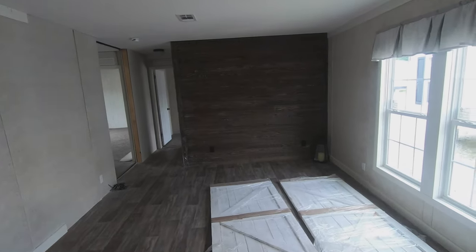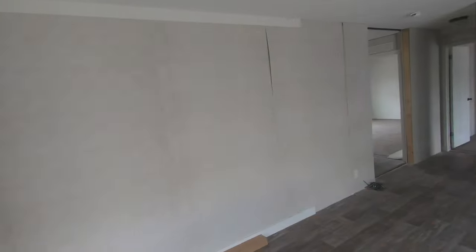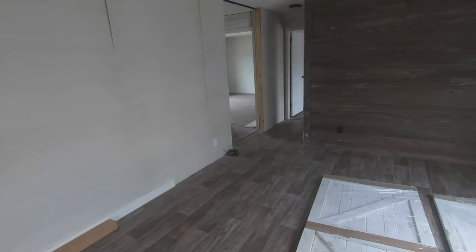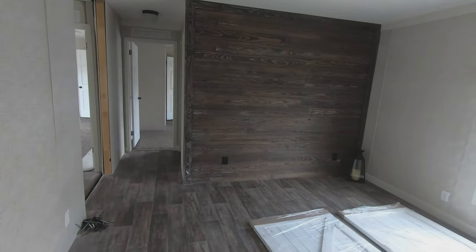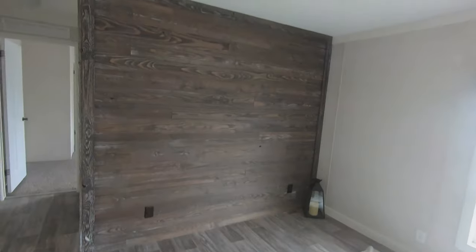You've got an accent wall down here on the end set up for your TV, or you could put your TV on this wall — you've got ample room to put it anywhere you wanted. It's a really good size family room without a doubt. For those of you curious, the heating and air conditioning in this home is actually in the ceiling.